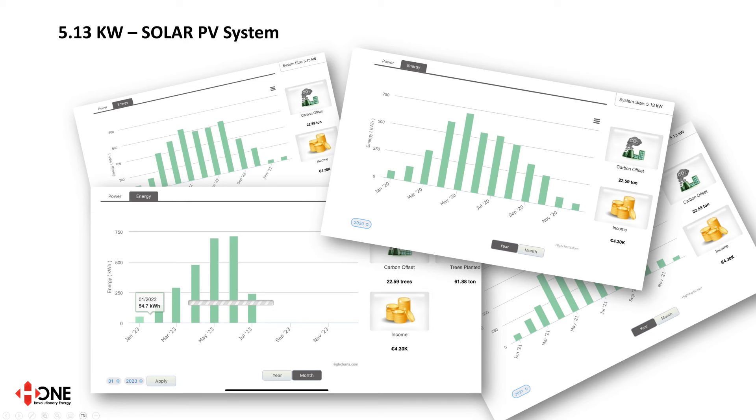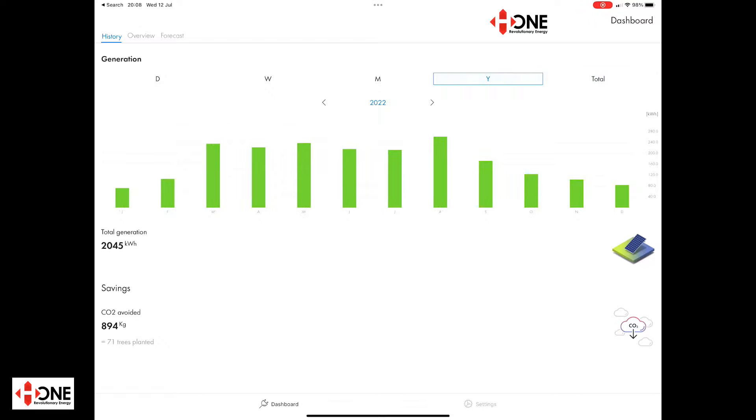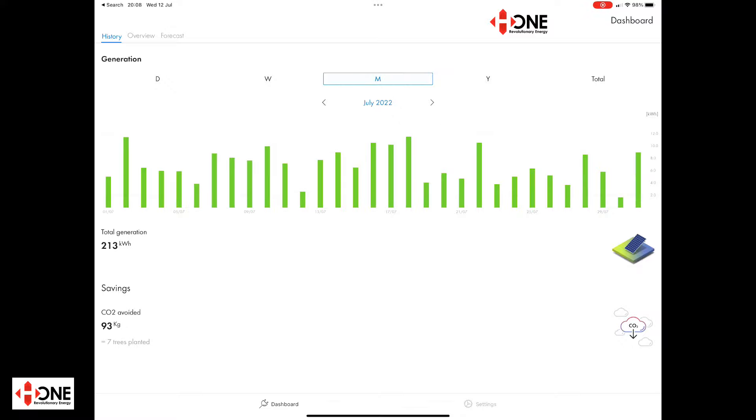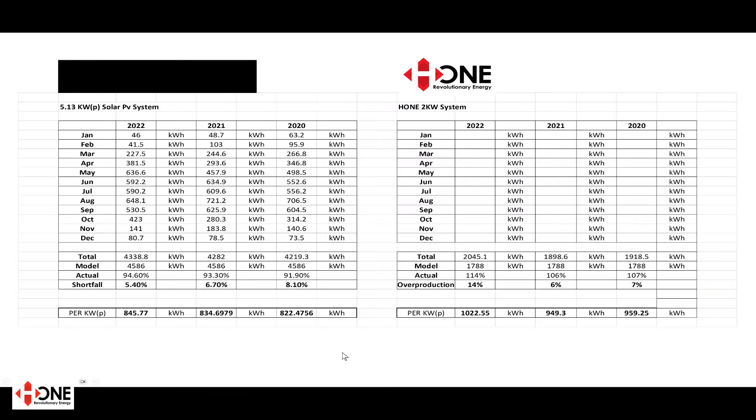We've had to manually collate all the data on the 5.13 kilowatt solar PV system, which has taken a lot of time, but we now have that data assembled and we're going to first look at the annual performance of both systems. The home system comes with a full data management suite as standard so we can see all the data instantaneously. Here we have the 5.13 kilowatt solar PV system on the left and the home 2 kilowatt system on the right. We're going to block out the brand of the solar PV system but it is one of the top three brands in the solar PV market.